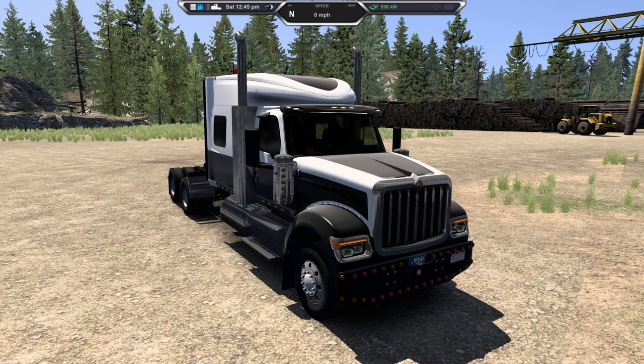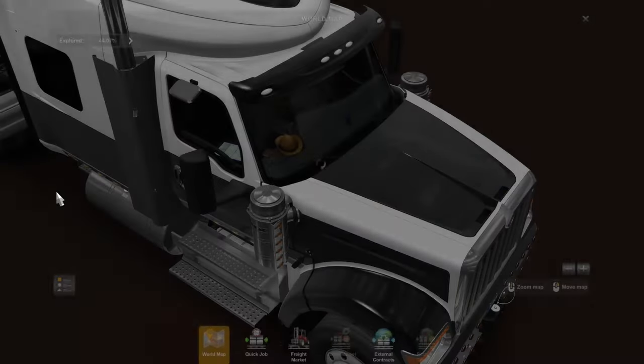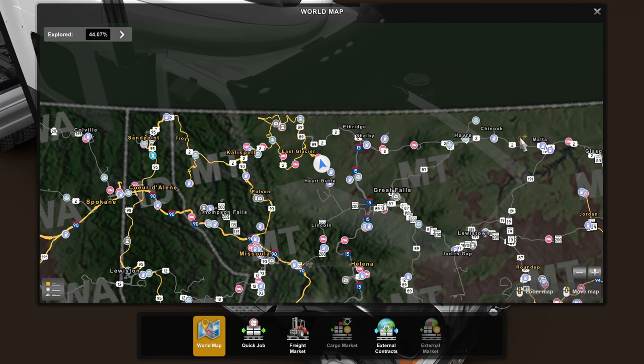I don't believe it has a retarder in it. We're at our garage in East Glacier, part of the ATS expansion mod, and we're driving over to KND Cattle in Chinook — that's where we're headed.